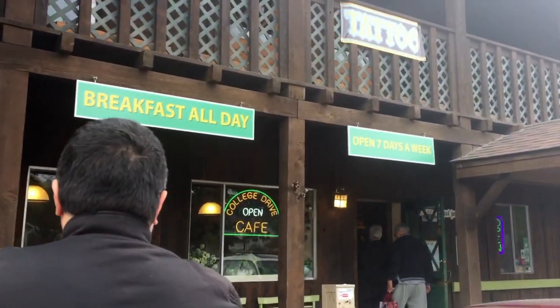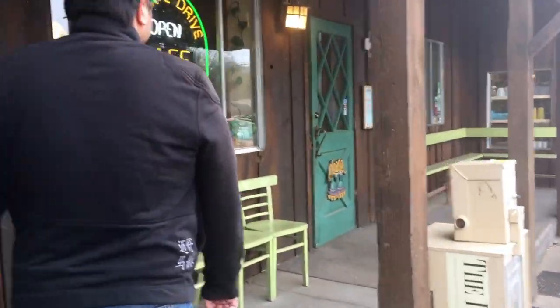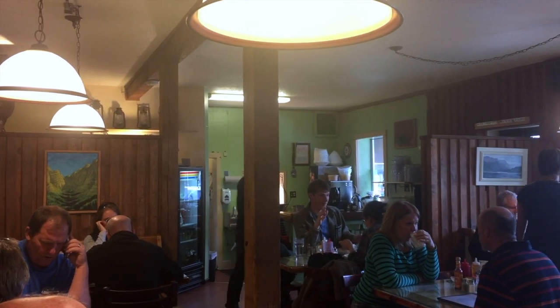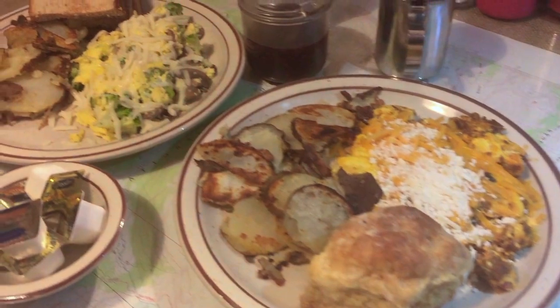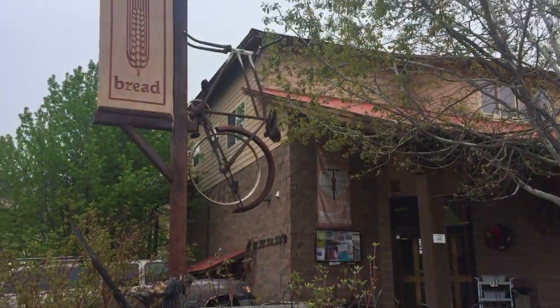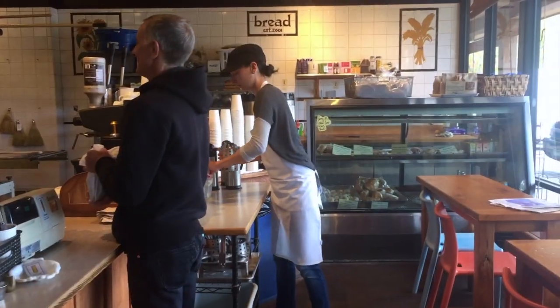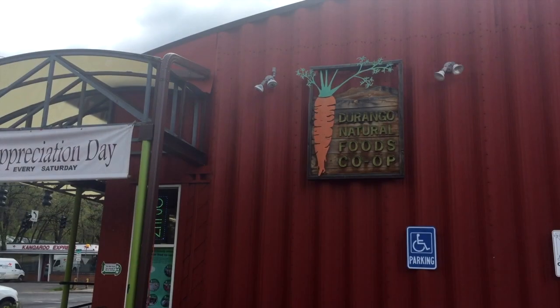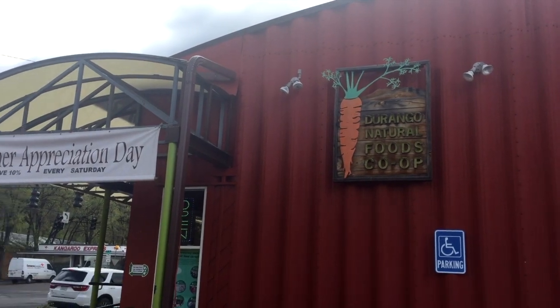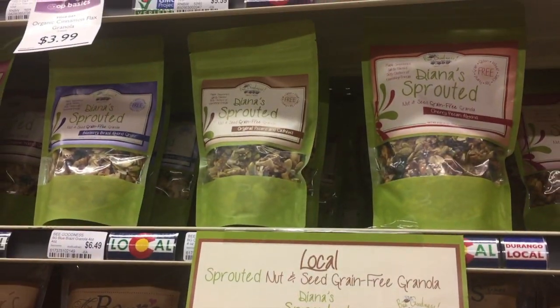Once you build an appetite, get your grub on. Try one of the many restaurants in town. For breakfast, we really enjoy the College Drive Cafe — lots of options to choose from. And then there's Bread, great if you're looking for a quick bite with great coffee and pastries. Also, the local co-op is a good option if you'd rather grab a few things for a picnic. You'll find great local products and fresh produce.